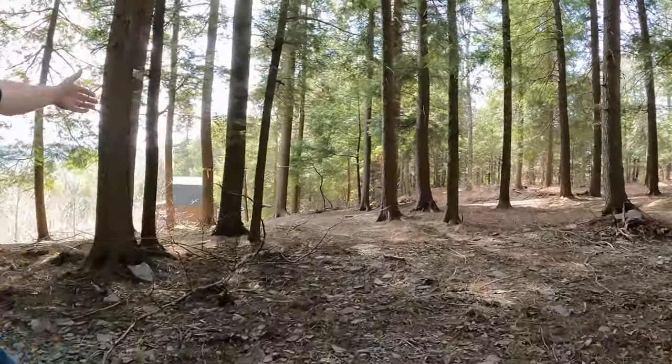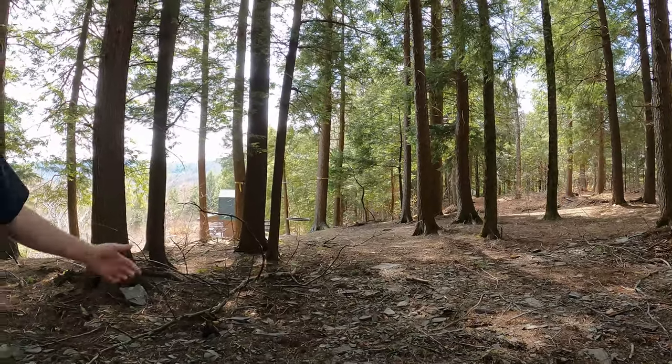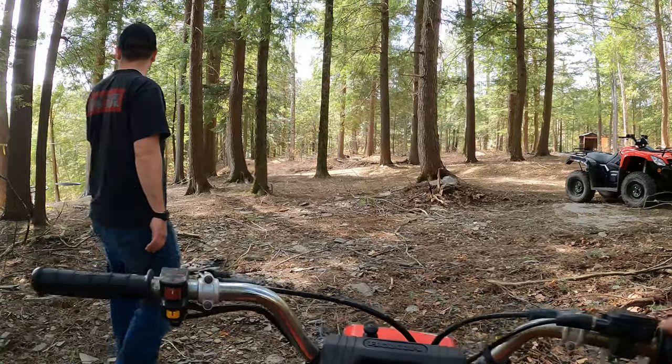And then look at the view you got. Yeah, man, with the swings and everything — and it's free. Use it, you know? Sweet. Park pulling right here, pull out right there, back it in, you're good to go. Yeah, this is killer.